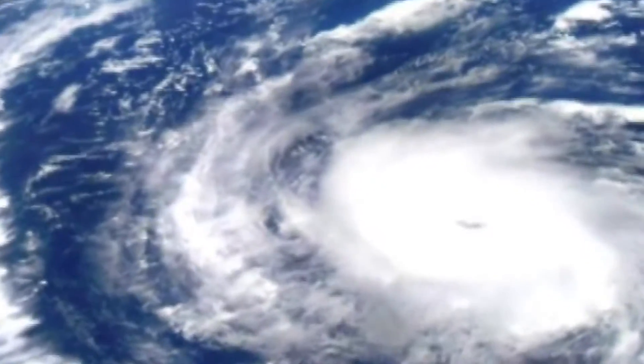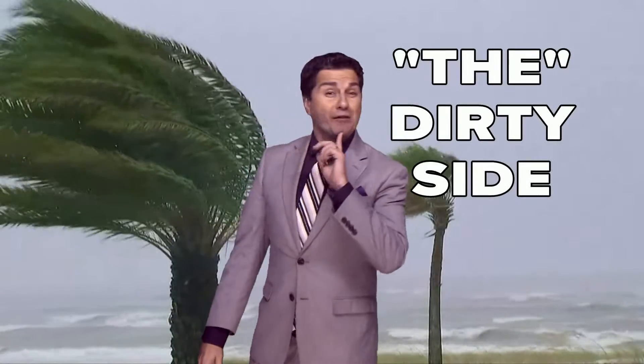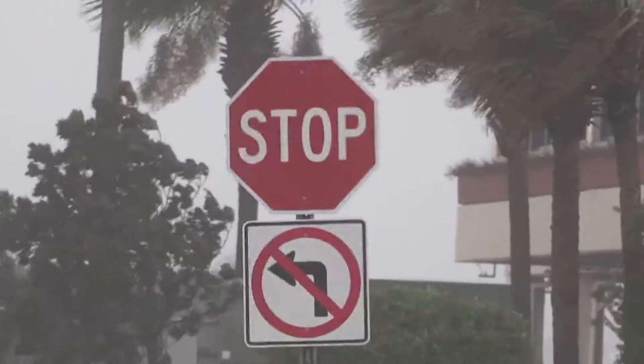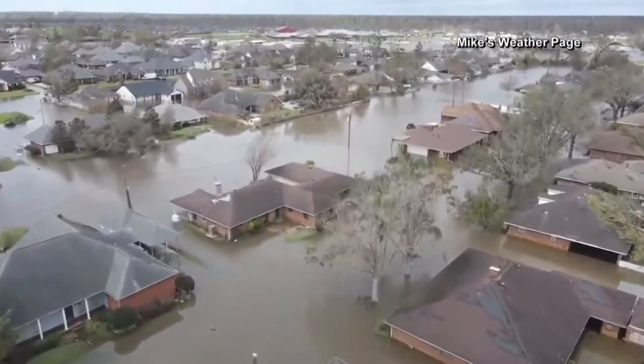That's a big difference. All sides of a hurricane or tropical storm are dangerous, but the strongest side of a hurricane is the right side based on the direction it's moving — a.k.a. the dirty side. We call this the dirty side because this is where the worst weather occurs. This is also the part of the hurricane that has the worst storm surge along the coast, among other things.